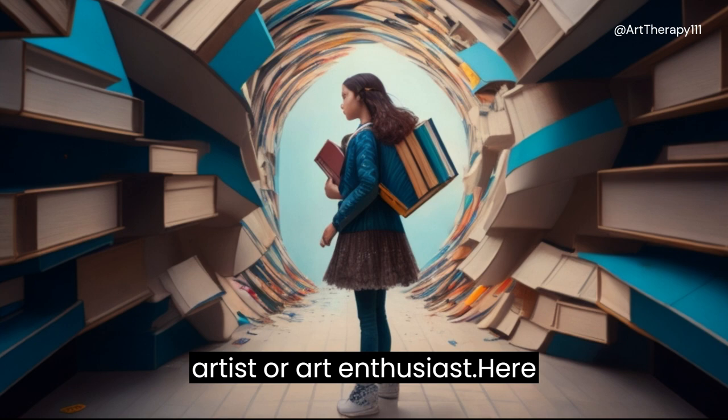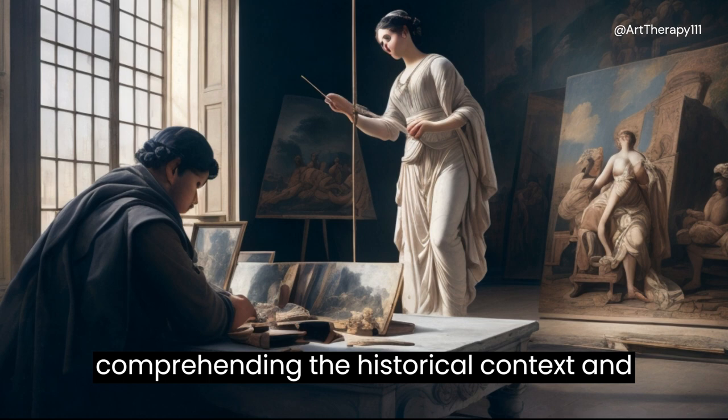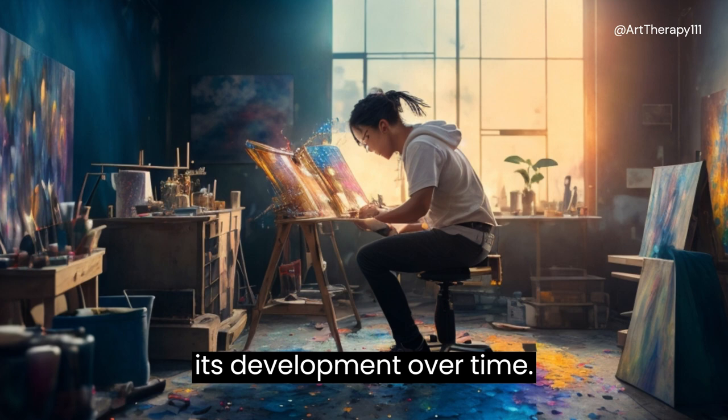Historical perspective: understanding classical art provides a foundation for comprehending the historical context and evolution of artistic techniques, styles, and themes. This knowledge allows you to appreciate the roots of contemporary art and trace its development over time.